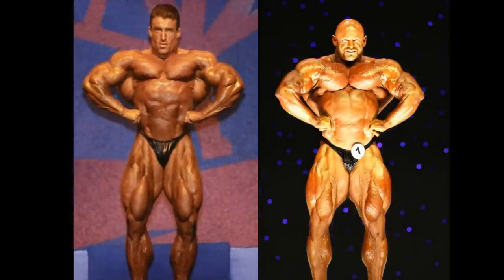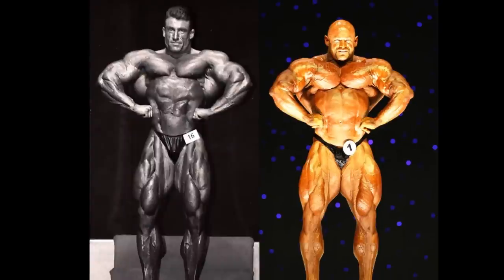Front lat spread. Obviously you Dorianites are going to get very upset. If you were ever going to hand Dorian a loss in any pose, it wouldn't be the front lat spread. Of course, in this picture the angle is tilted, and I'm going to tell you that right now. For you Dorian Yates haters — because I'm sure there are some — you would only strictly use these photos of Dorian, and that's not fair.